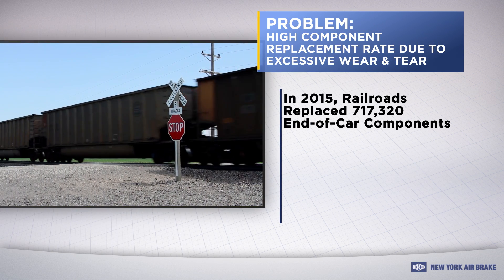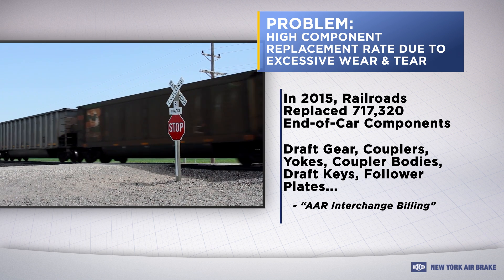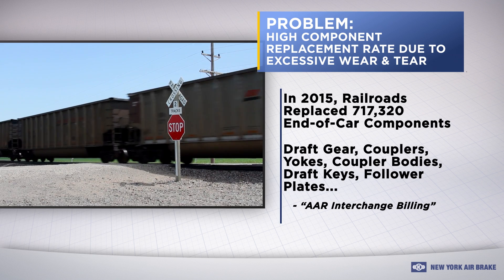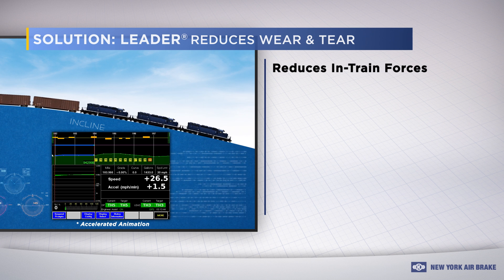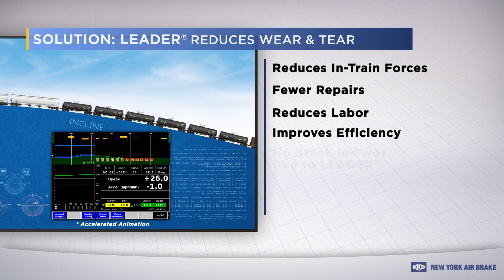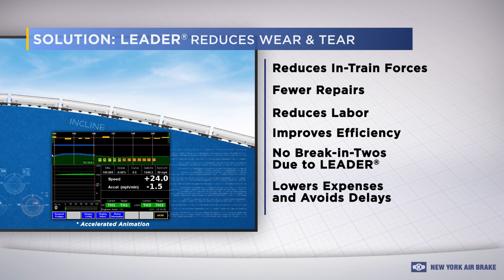Problem. It's clear that the extraordinary stresses and strains of day-to-day railroad operation are a major cause of costly end-of-car component replacements. Here you can count on Leader's unique ability to reduce wear and tear on your between-car components, which lowers repair and labor costs, and even protects against costly broken trains and delays.